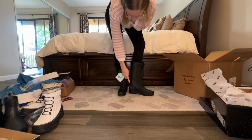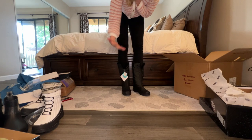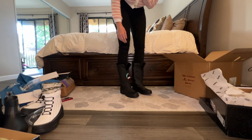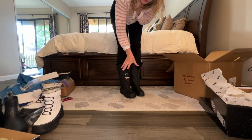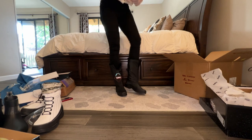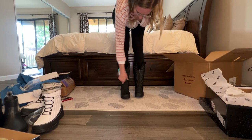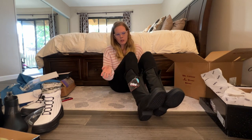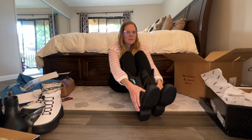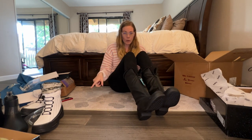These ones are kind of odd because the structure of the boot stops right here but my heel doesn't feel fully supported by it. It kind of feels like if I was walking, it would almost be like I'm wearing slip-on shoes because none of this feels like it's truly held by anything. I don't know if that's a good or a bad thing yet. It's kind of weird having structure right here and then all of this really loose. I'm not sure how these would feel on a full day of walking.